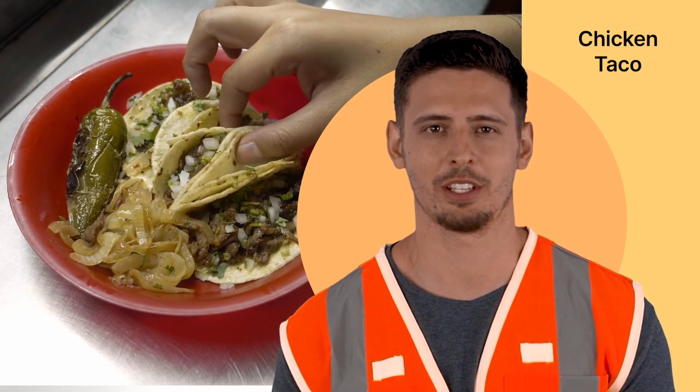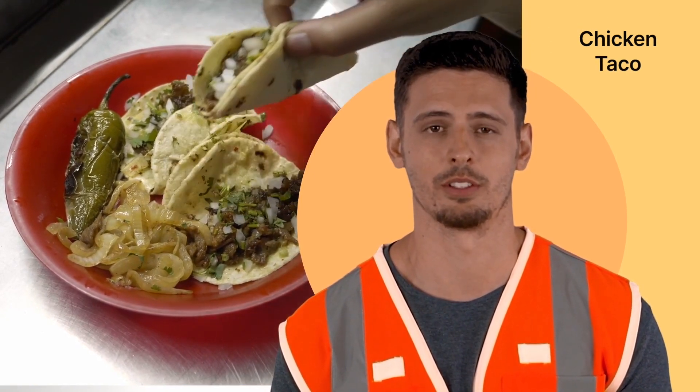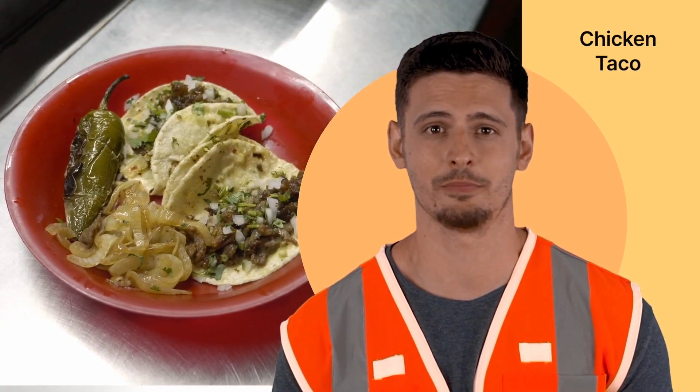If you like chicken tacos as much as I like chicken tacos, you can hit subscribe.